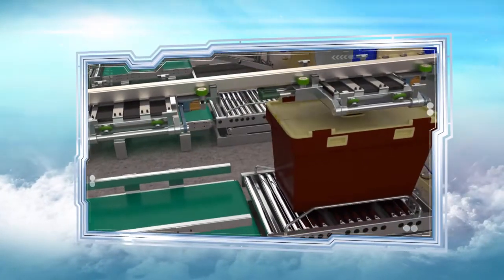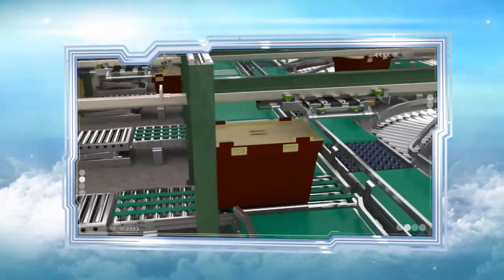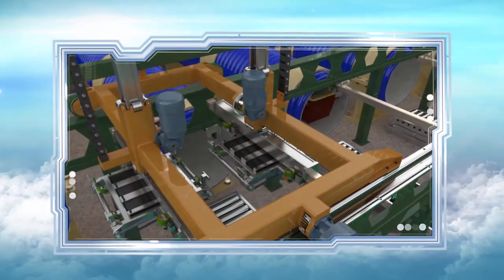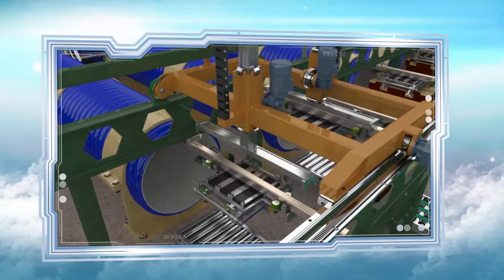Within each transport channel is a monorail on which transport cars carry the loaded containers. The system continuously tracks the condition of the cars, and if any fault arises, the affected car is replaced automatically.